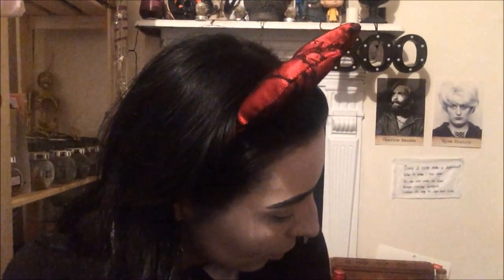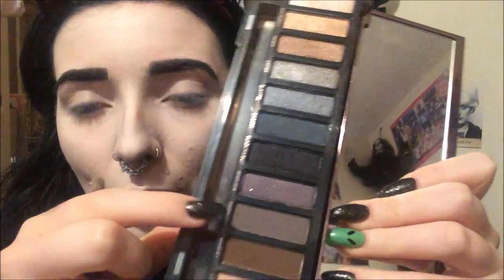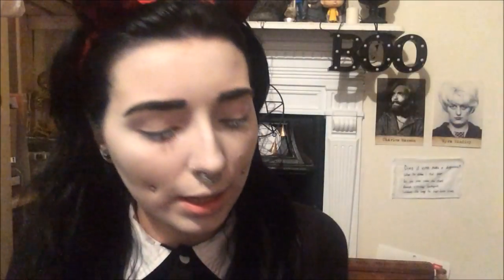I'm going to try and zoom in and we'll start on the eyes. I'm starting with my Naked Smokey palette and using the brush that comes with it. I'm going to take the shade Password and put that all over the lid and in the crease to give me something to put the colours into.